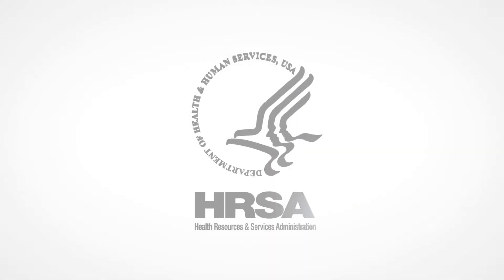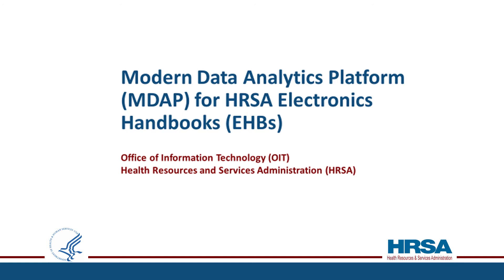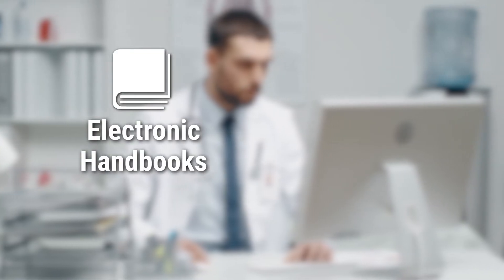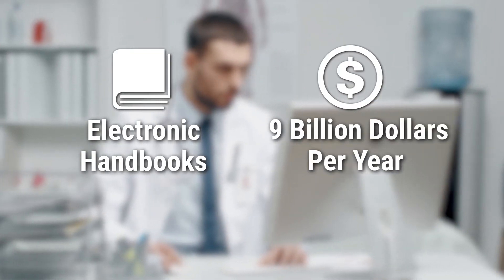HRSA provides affordable health care to millions of Americans through its 90-plus programs. To support its mission, HRSA leverages an enterprise system called Electronic Handbooks to disburse approximately $9 billion per year. Therefore, it is very important for executives to make informed decisions to continually improve the program's effectiveness.